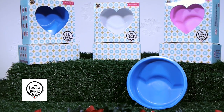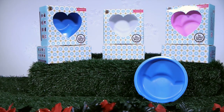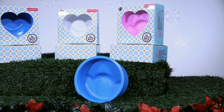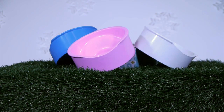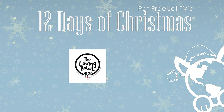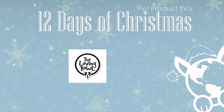Brachycephalic breeds will have an easier time eating or drinking from the Loving Bowl, as will senior pets. Increase your beloved pet's eating and drinking experience while reducing mess and other problems. For more information on the Loving Bowl, visit thelovingbowl.com. Financial and other considerations for the 10th day of Christmas were provided by the Loving Bowl.